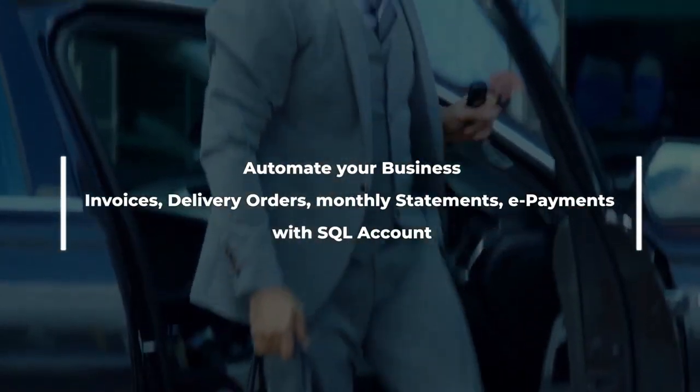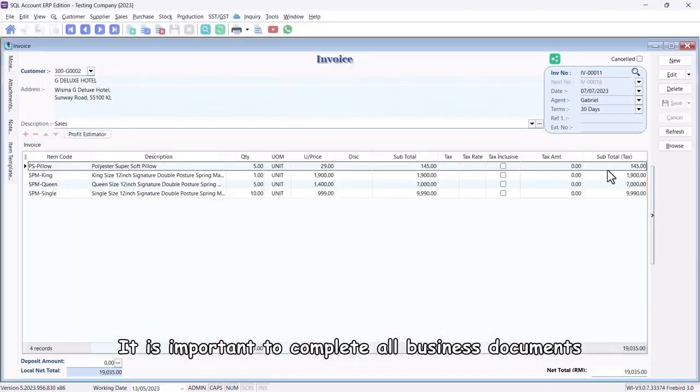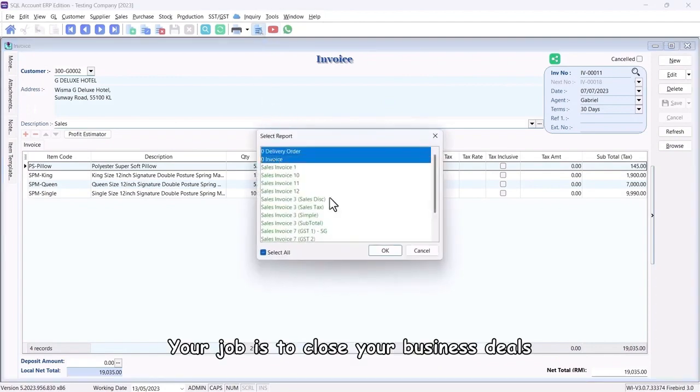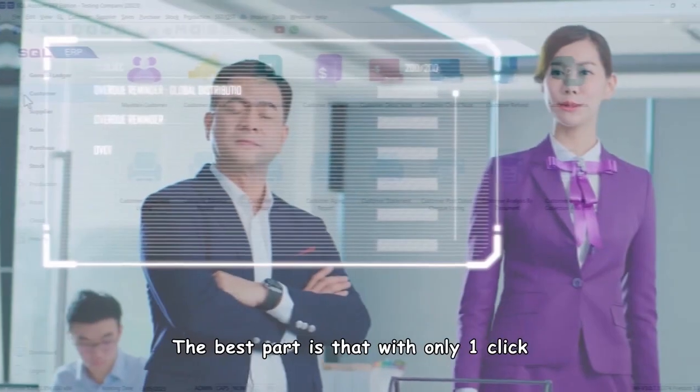Are you an entrepreneur managing your business without the aid of administrative staff? It is important to complete all business documents in a fast and efficient way. Your job is to close your business deals, and with the help of SQL, you can issue documents such as delivery orders and invoices in just one minute.